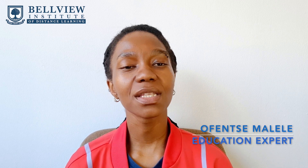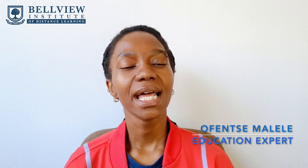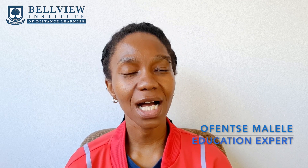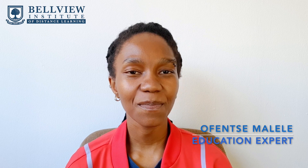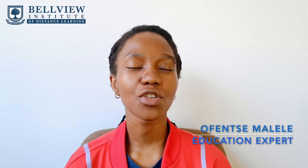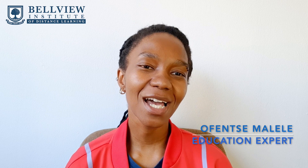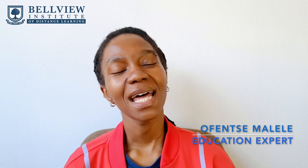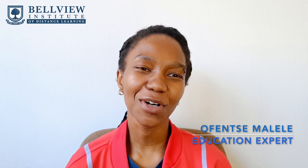I hope you guys found this video informative. If you have any questions, please reach out to us — leave your comments and questions in the comment section below. You can also leave your questions on our Facebook page and we will make sure to answer those there too. Please don't forget to like, share, and subscribe to our YouTube channel. My name is Offenza Malele, I am your education expert, and I thank you for watching. Now go out there and take control of your future.